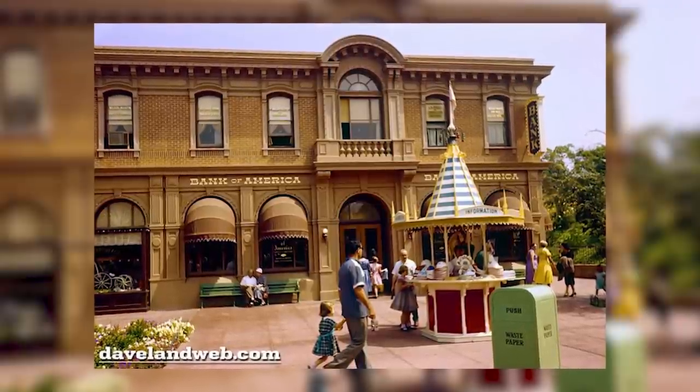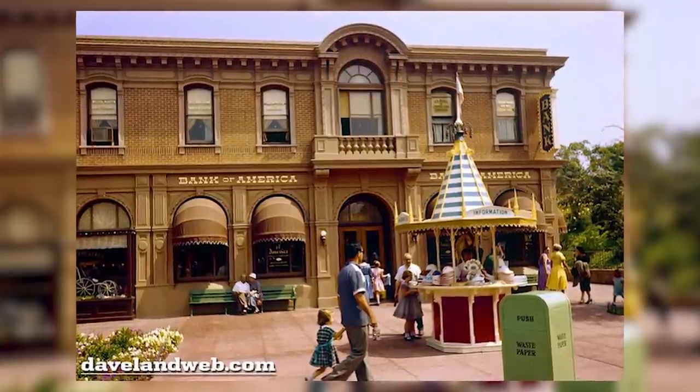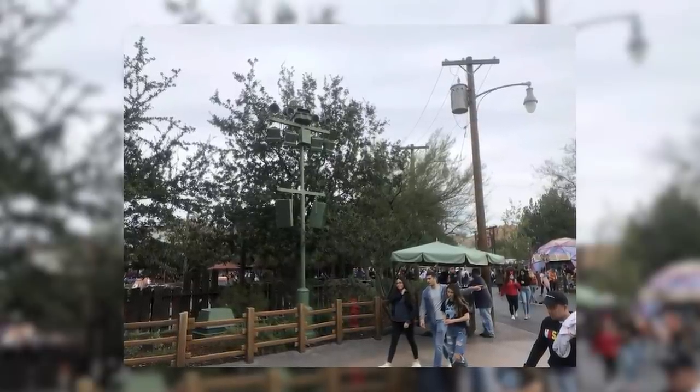did you know that the usage of Go Away Green extends all the way back to the opening day of Disneyland? Since that day, the colour has been used to hide things from the smallest of speakers to the largest of show buildings. And it is in fact not a single colour, but a collective group of shades of green that Disney uses depending on the foliage around the object to be painted. Go Away Green was designed to effectively erase things from guests' eyesight by using a colour that blends into natural surroundings and is generally ignored by your natural eyesight.